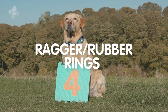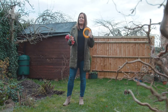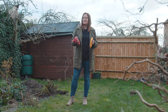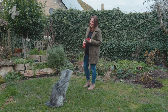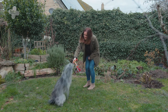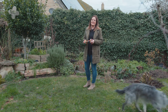Number four, raggers and rubber rings. Playing with your dog is a great bonding experience for both of you. Raggers and rubber rings are a great way of playing tug of war with your dog, which most dogs find really exciting. If this happens to be your dog's favourite game and they get really excited, it's important to teach them how to play tug of war first. Teach them when to take it — "Take it" — and when to let go — "Off." Good boy. This will keep your game really enjoyable and safe for you both.